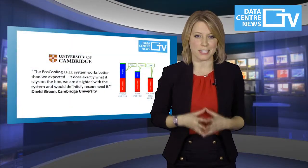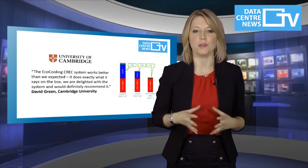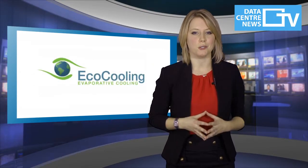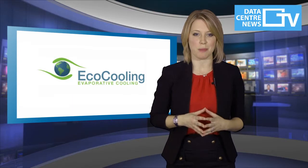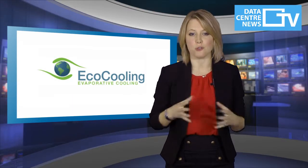With the proven savings and mitigated risks, can you afford to dismiss the option of cooling your data centre with a correct system? Contact EcoCooling with the links and buttons on this page and take the first steps to major energy reduction for your data centre.